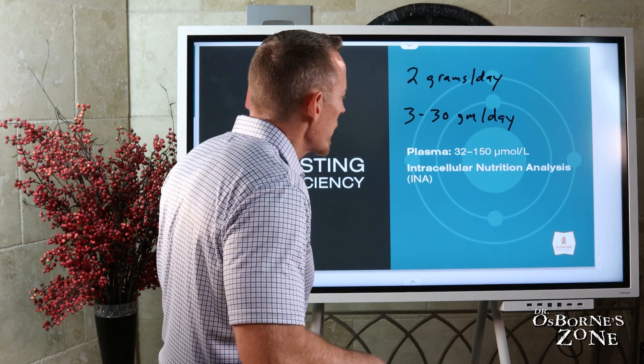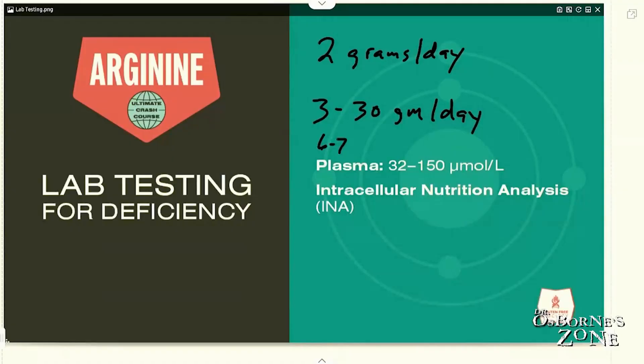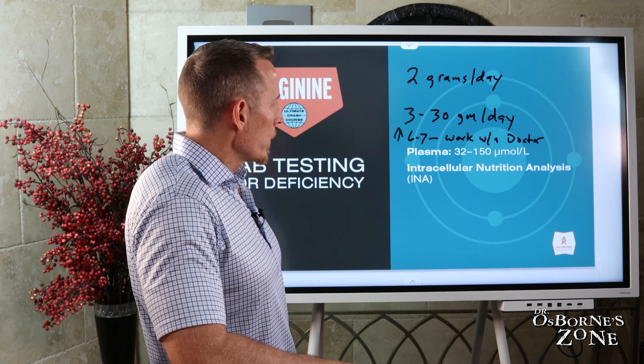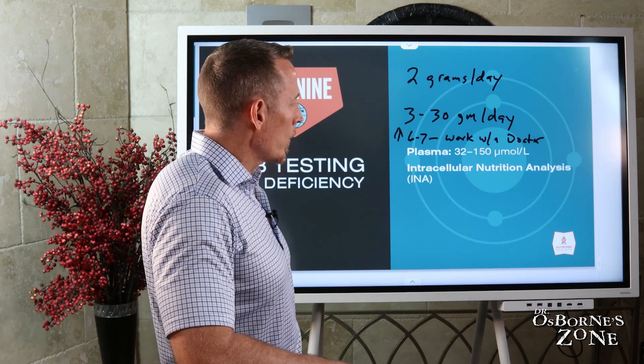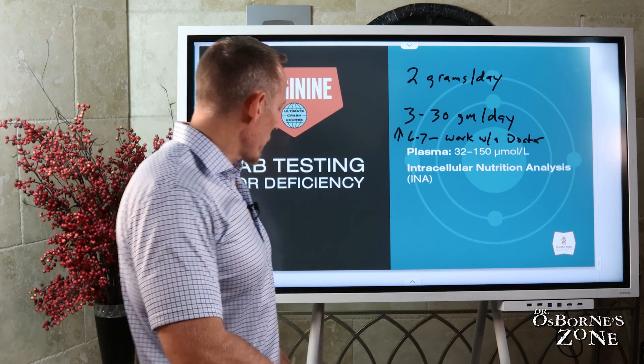My advice is: if you're getting up over six or seven grams, work with a doctor or a nutritional expert to monitor you. It's just the smart thing to do — monitor your levels. If you're going to get into those higher ranges, work with an expert. But this should give you some context for how you can go about using arginine as nutritional support in your day-to-day life.